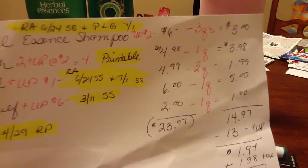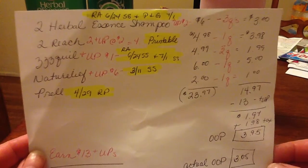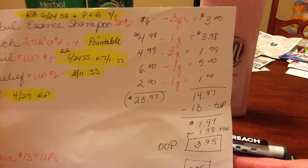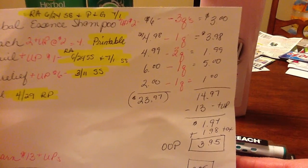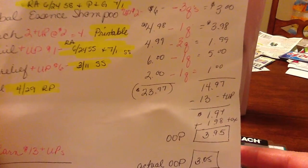The Herbal Essences shampoo is $6, the Reach toothbrushes are $4.98, the ZzzQuil is $4.99, the Natural Relief is $6, and the Pral is $2. I had $9 in manufacturer coupons, which dropped my total from $23.97 down to $14.97.